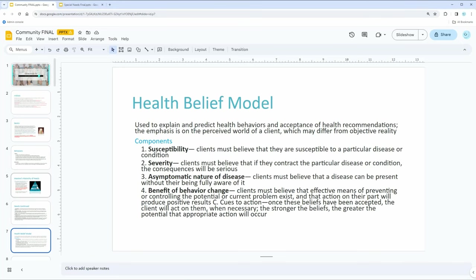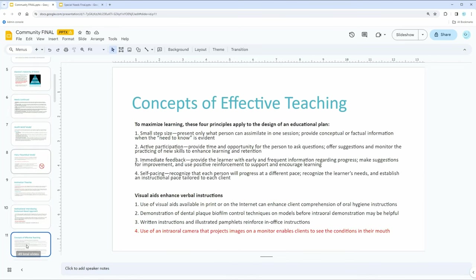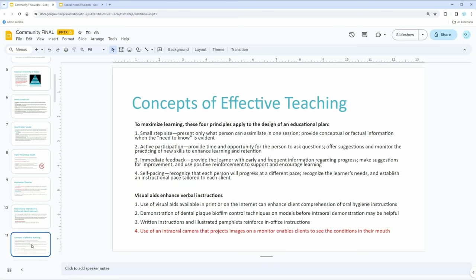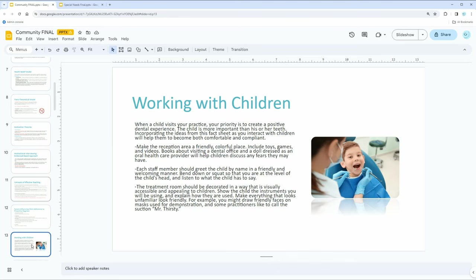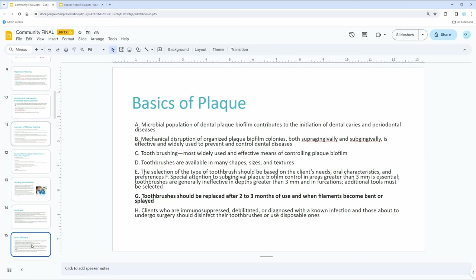Look at the different models — you need to know the health belief model. When a client is trying to quit smoking, you need to put them into different stages: do they not want to quit at all, have they tried to quit seven times, or have they quit for a couple of months? We also go through open-ended versus closed-ended questions, because open-ended questions get more information out of patients. Then there's what it means to work with children versus adults and what they might or might not understand.